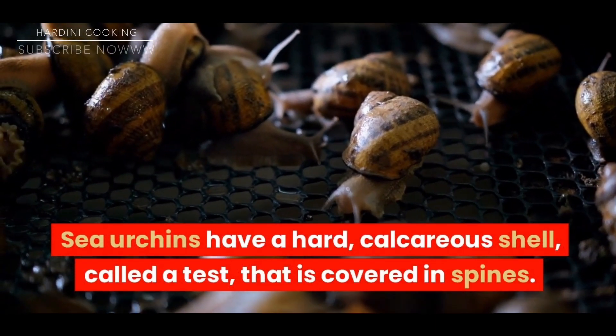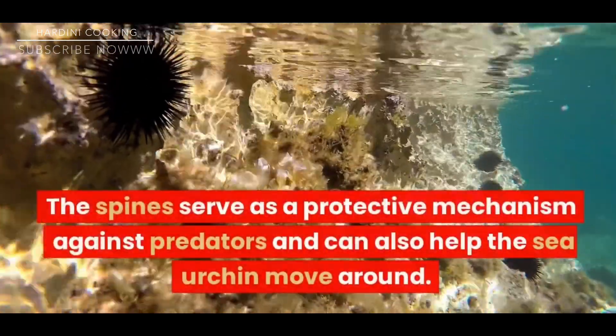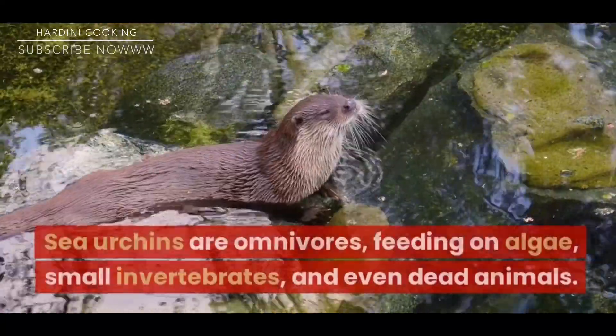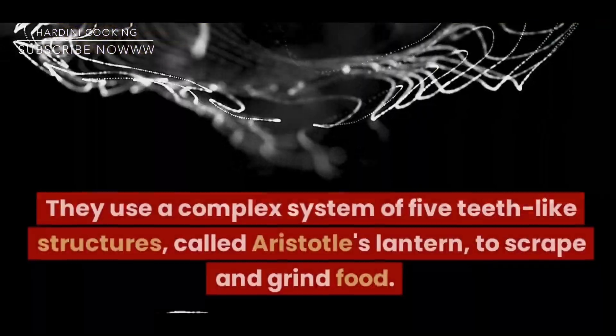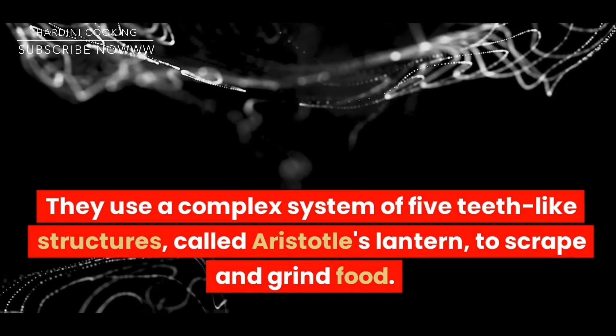Sea urchins have a hard calcareous shell called a test that is covered in spines. The spines serve as a protective mechanism against predators and can also help the sea urchin move around. Sea urchins are omnivores, feeding on algae, small invertebrates, and even dead animals. They use a complex system of five teeth-like structures called Aristotle's lantern to scrape and grind food.